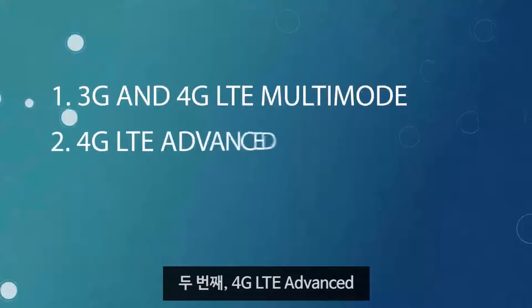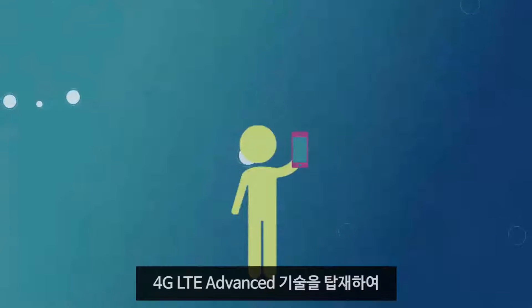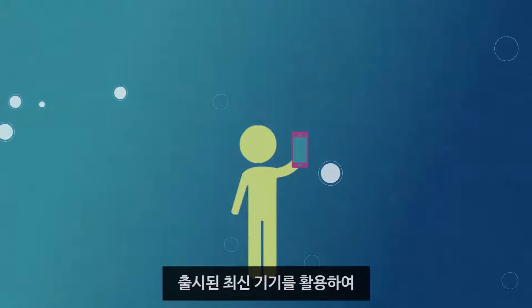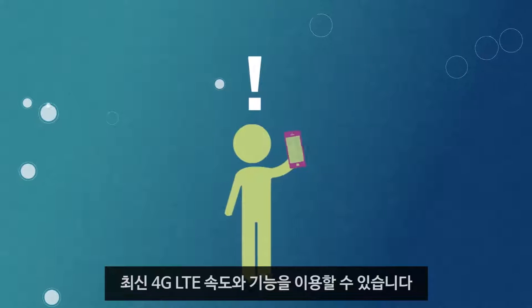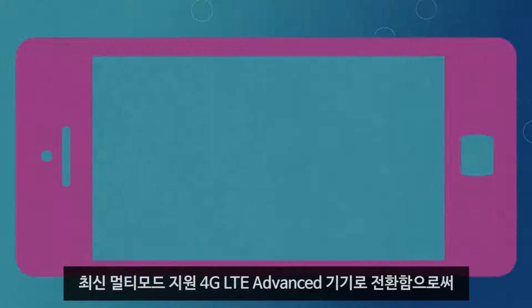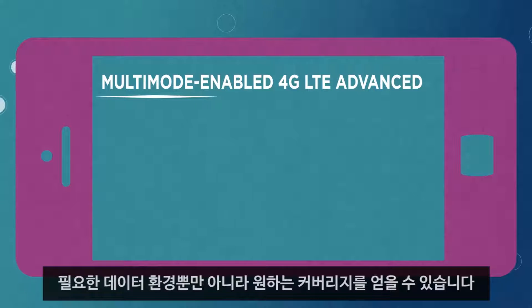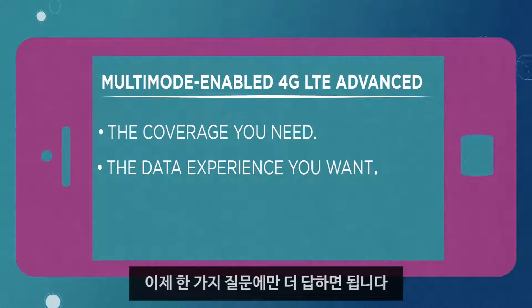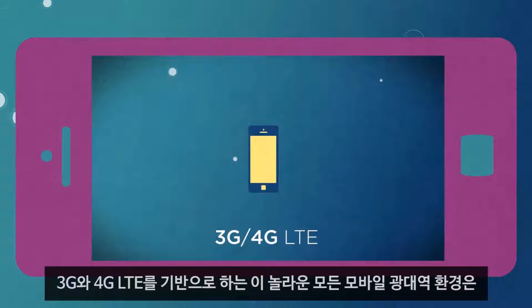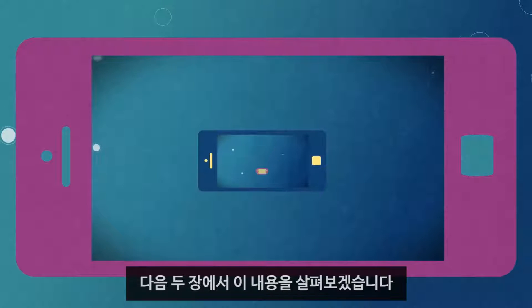Number two: 4G LTE Advanced. By taking advantage of the newest devices released with 4G LTE Advanced technology, you will get the very latest 4G LTE speeds and capabilities and not be stuck where the technology was a year or two ago. By making sure you step up to the latest multimode enabled 4G LTE Advanced devices, you will get the coverage you need along with the data experience you want. So now there's only one question left to answer: what exactly are all these amazing mobile broadband experiences powered by 3G and 4G LTE? That's what the next two chapters are all about.